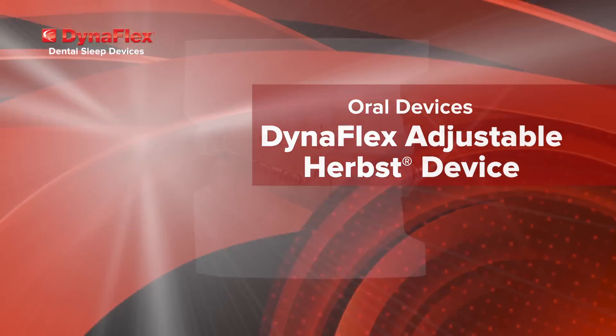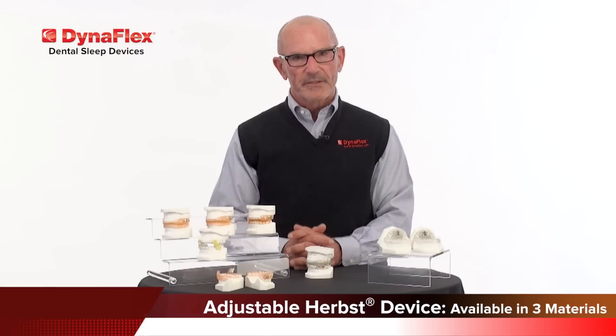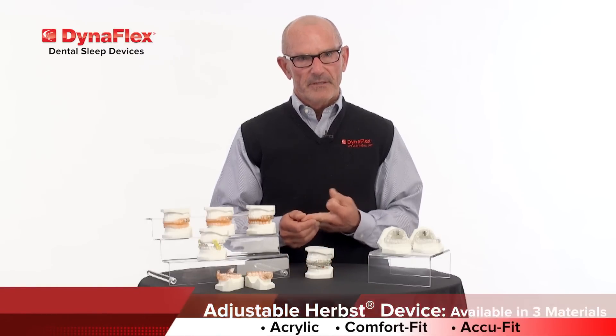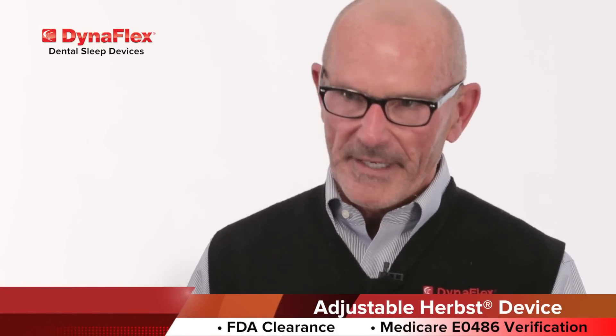Next, we have the adjustable HERPS device. The HERPS device is also available in three materials: the acrylic, the Comfort Fit, as well as the AccuFit material. The adjustable HERPS device has both FDA clearance as well as Medicare code verification for your Medicare patients.